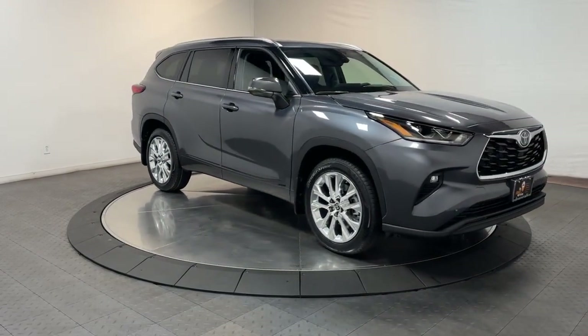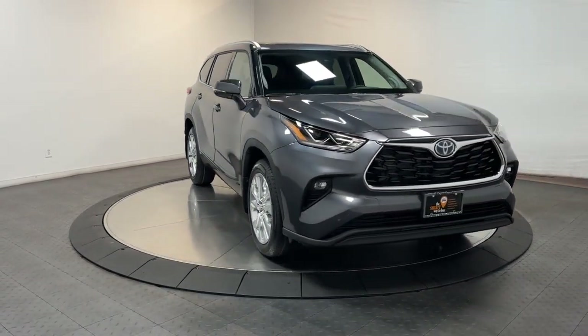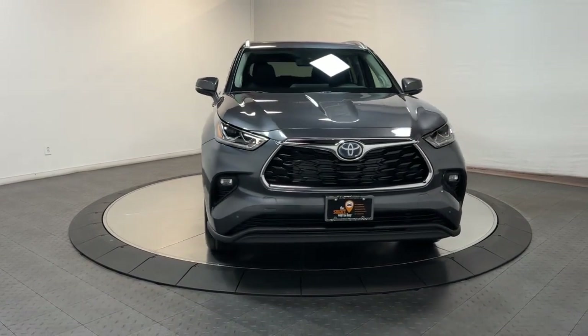Our team is committed to giving you the best possible customer service. Why not stop by for a test drive today?